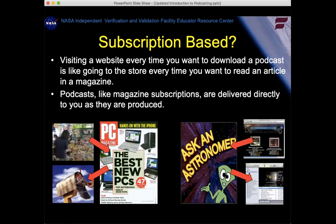To reiterate the subscription-based concept: if you wanted your latest magazine, you could drive to the store every single month, or you could just fill out a postcard and get a subscription and it comes to your mailbox automatically. With a podcast, it's essentially the same concept. You could go to a website — Ask an Astronomer has a website — but if you subscribe through podcatching software like iTunes, then every time a new episode is uploaded, it's automatically downloaded to your device, whether that be a phone, tablet, or computer.